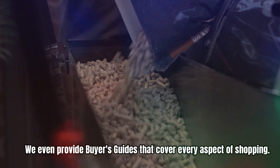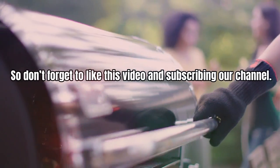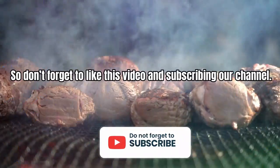We provide buyer's guides that cover every aspect of shopping. So don't forget to like this video and subscribe to our channel.